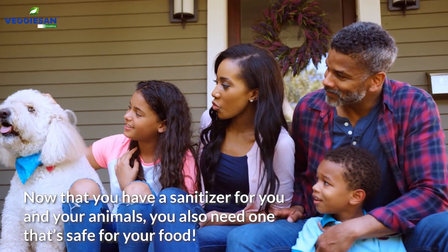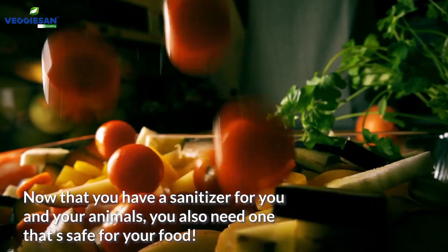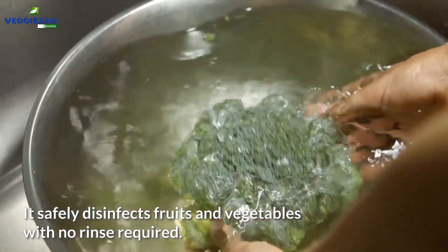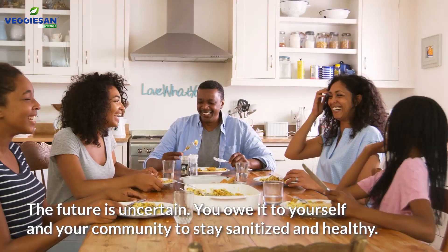Now that you have a sanitizer for you and your animals, you also need one that's safe for your food. VeggieSan is the answer. It safely disinfects fruits and vegetables with no rinse required.